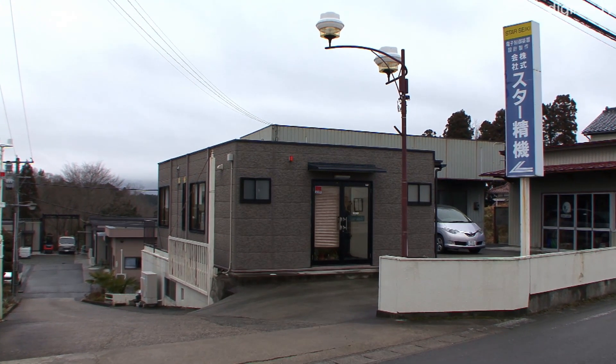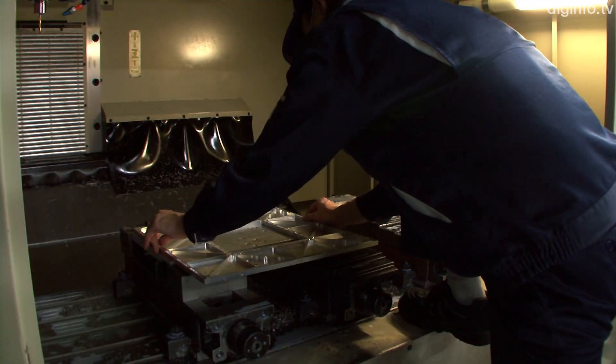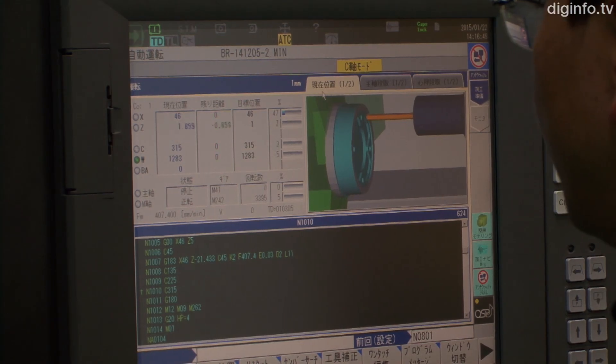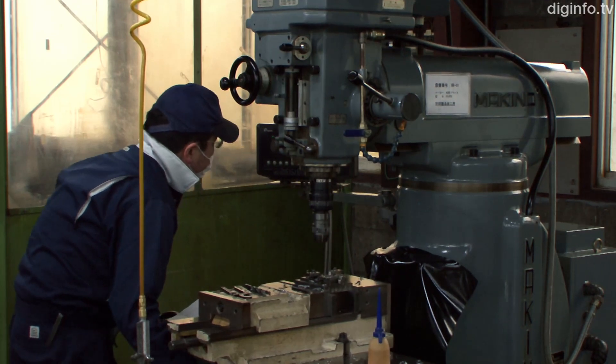Star Seiki in Soma, Fukushima manufactures aerospace components. The company possesses machining centers, general purpose milling machines and lathes, wire electric discharge machines, grinders and NC lathes.